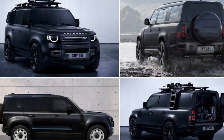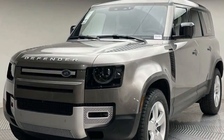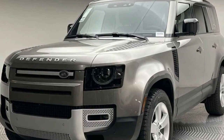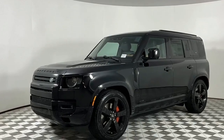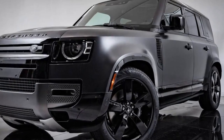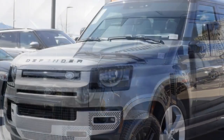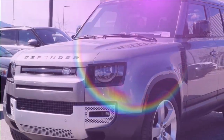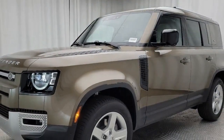The 2024 Land Rover Defender 110 continues its legacy as an off-road icon while incorporating modern comforts and advanced technology. With its rugged build, capable performance, and luxurious interior, the Defender 110 caters to both adventure enthusiasts and those seeking a premium SUV experience. The 2024 Defender 110 maintains its distinctive boxy silhouette, reminiscent of the classic Defenders, yet updated with contemporary design elements. The upright stance, short overhangs, and aggressive wheel arches contribute to its off-road prowess.